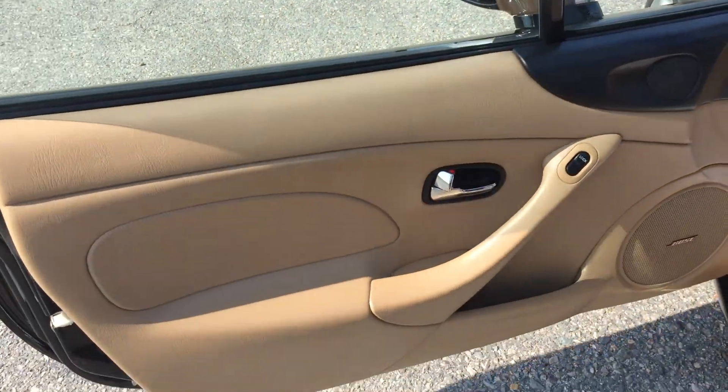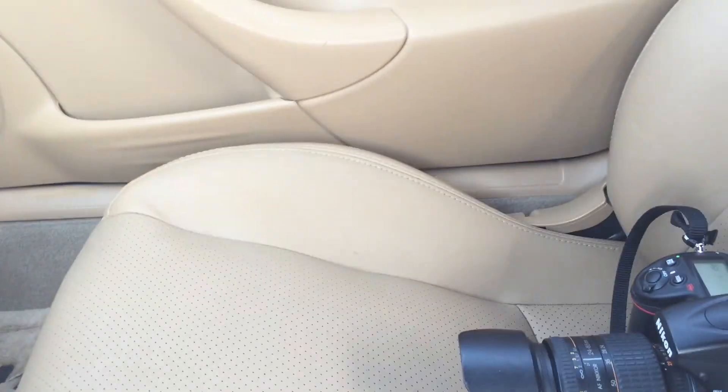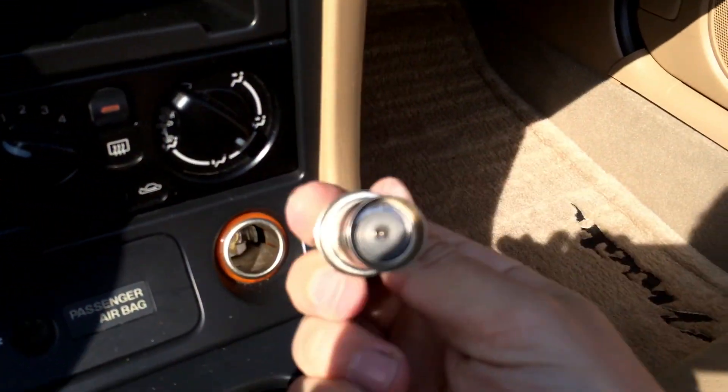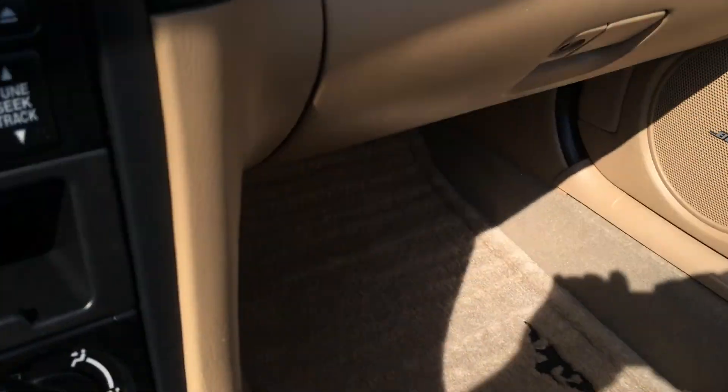Interior is also extremely clean. Bose sound system, 28,800 miles, CD player, six-speed manual transmission. The interior on this thing is absolutely as clean as you can get. It's a non-smoking vehicle — the cigarette lighter has never been used, and there are absolutely zero burn holes, odors, or anything like that at all. You've got your books in there, full remote key.